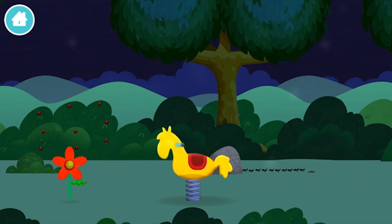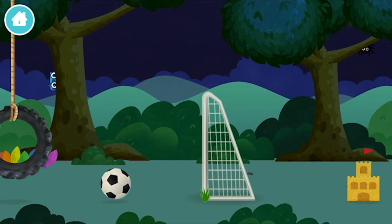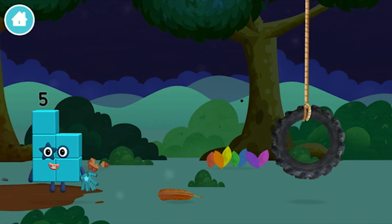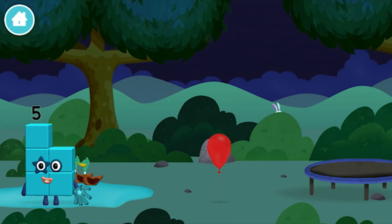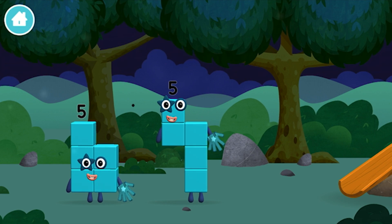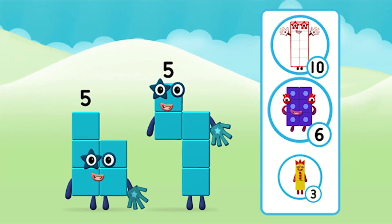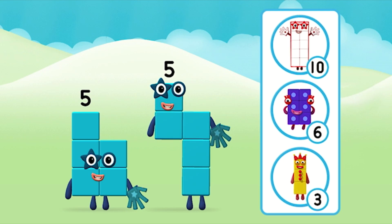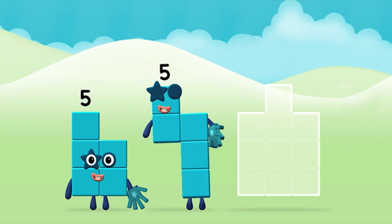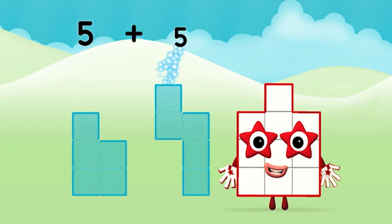You have revealed a rocking horse! You found a number block! Which number block did you find? Five! Which number block do you think adding five and five will equal? Correct! You chose the right answer! Can you add the number blocks together? Five plus five equals ten!